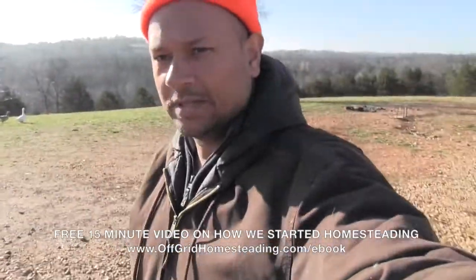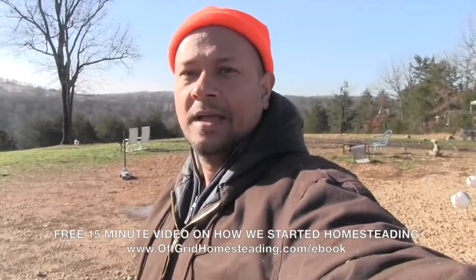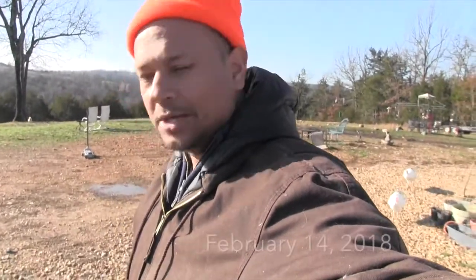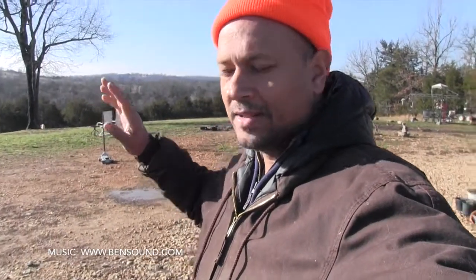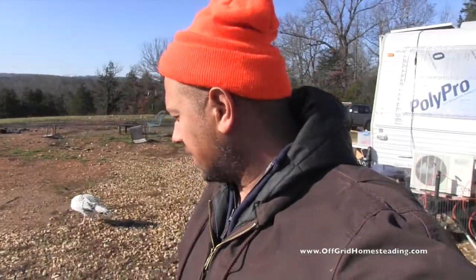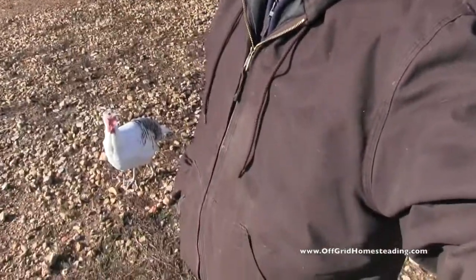Good morning, just want to give you an update on what we got going on today. It's been raining now for gosh a week plus, and I'm sure we got at least a couple inches in the last day, a couple inches the day before. The spring and stuff down here is just absolutely flowing — I couldn't even get near the bank because it would just fall in.